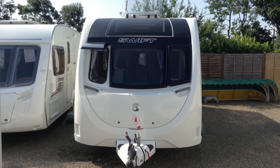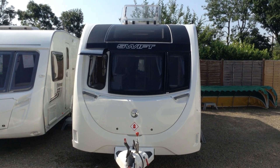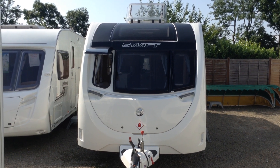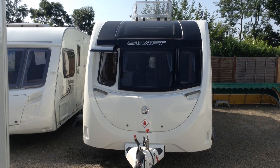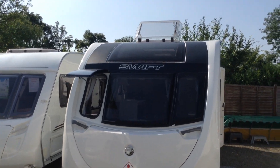Hi, it's Garrick, Broad Lane Leisure. Today I'm going to show you around this 2018 Sprite Quattro EB. It's available to you at Broad Lane Leisure Oster Branch, priced at £17,495. It's a one-owner caravan from new and it's in absolutely lovely condition throughout. Let me show you around it on this beautiful sunny day.